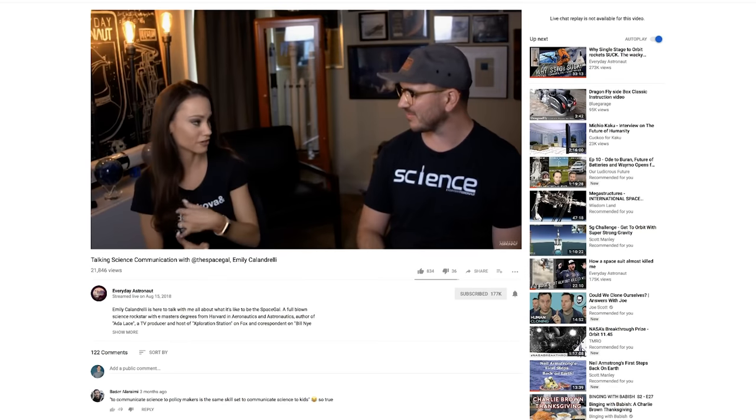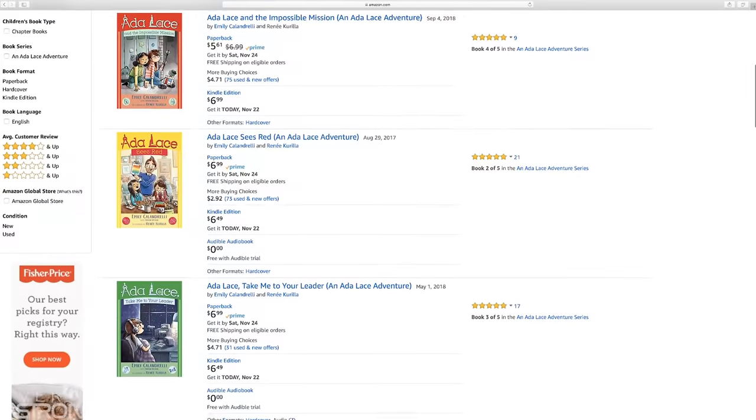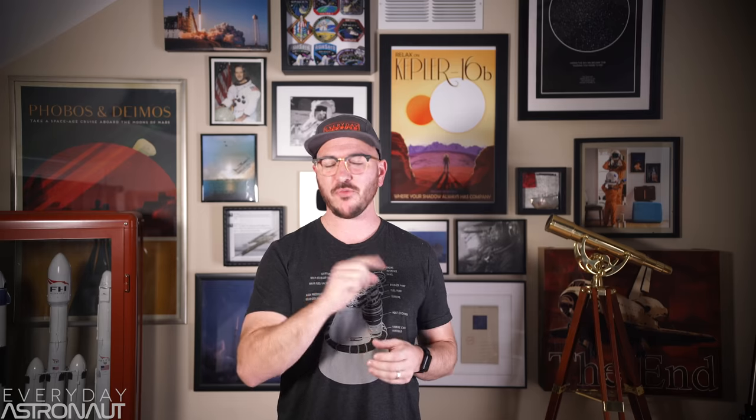Speaking of books, my friend Emily Calandrelli has a really good series for young readers who are interested in science, but maybe don't even realize they're into science yet. It's a series called Adaline. I actually bought these for my niece, but I do own the whole series. These are just absolutely perfect for aspiring scientists. She does a really good job of applying the scientific method and teaching scientifically-aimed principles without really just blasting it in their face. My favorite part is it follows a young girl who is interested in the STEM field, which can really help encourage young children — especially young women — to pursue STEM. A perfect book for young readers.